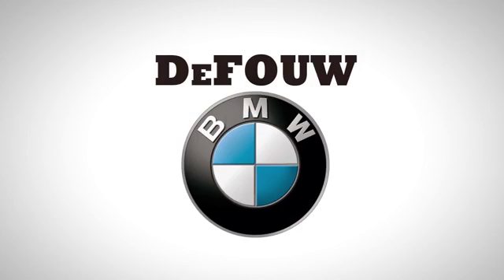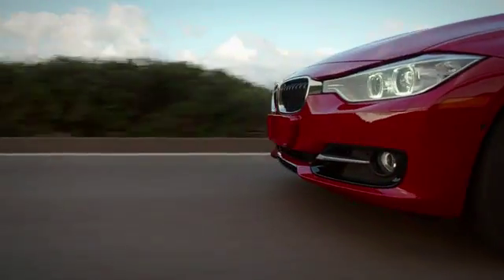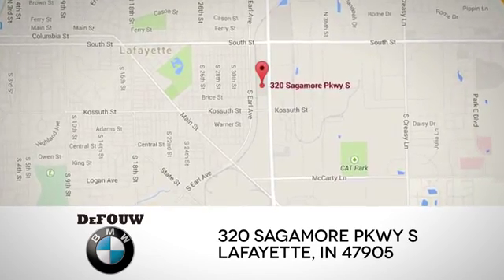At DeFouw BMW, we have an amazing inventory of brand new cars, plus an impressive selection of pre-owned vehicles. We're located at 320 Sagamore Parkway in Lafayette, Indiana.